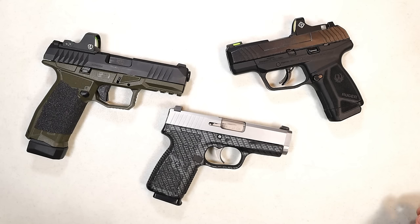Hey there friends, thanks for checking in. Today we're looking at 10 budget handguns that actually work. These are fine handguns right around $350 on average, none of them exceed $400, and these are handguns that I actually own.